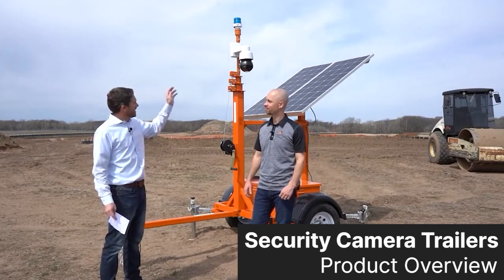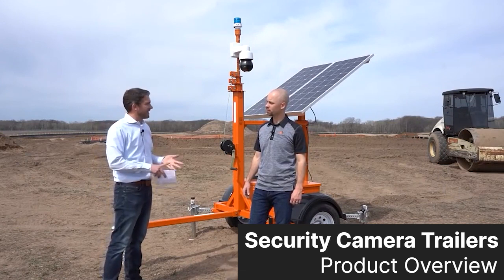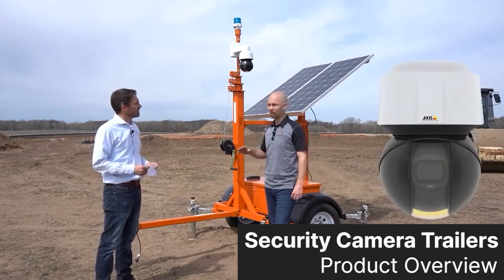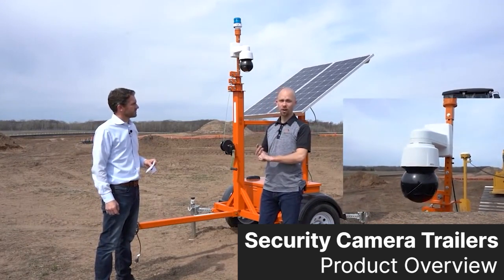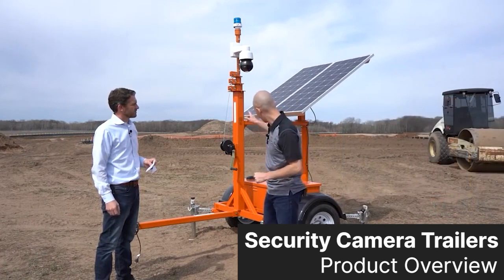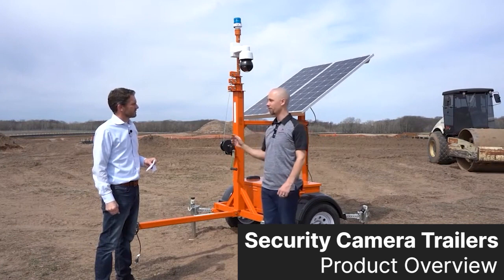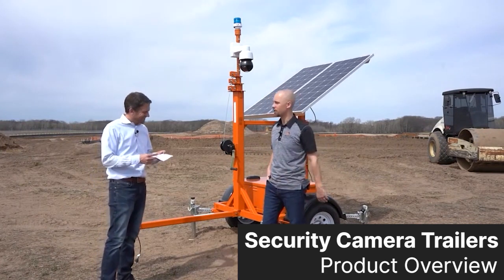Tell us about the camera head itself, the brand and some of the features. So we're an AXS house — all of our cameras on our units are AXS. They're PTZ and infrared, and on that bulldozer over there, from 400 yards away we're able to zoom in and read about a 12-inch font. And it's HD quality.